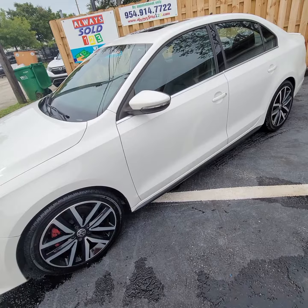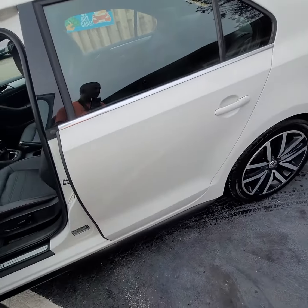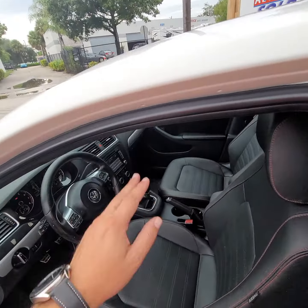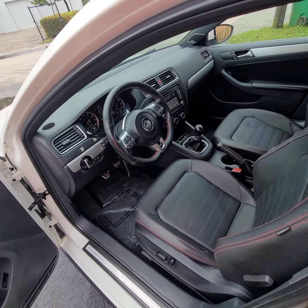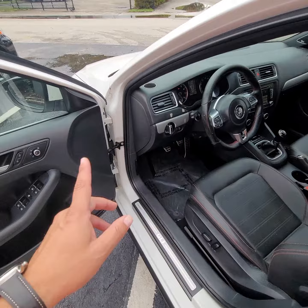Take a look. It's a 2014 GLI six-speed manual. I believe that is the Autobahn edition — I'm guessing because it does have a sunroof. It does have a trend radio, climate control, and a Bluetooth monitor.